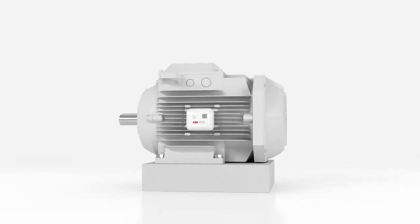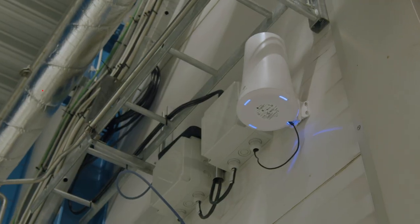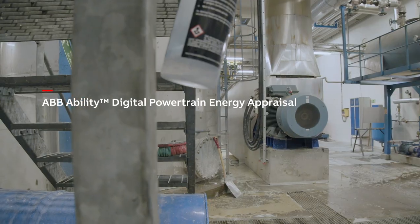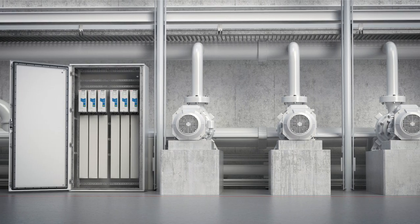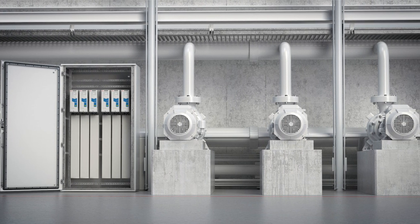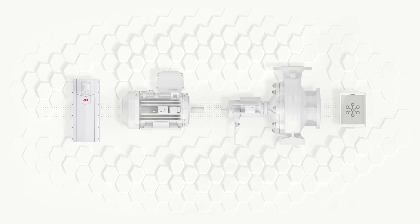Going one important step further, a new ABB detailed energy efficiency report called Digital Powertrain Energy Appraisal has been carried out by ABB service experts. This targeted digital energy assessment suggests where significant energy savings may be possible by looking at the entire powertrain.